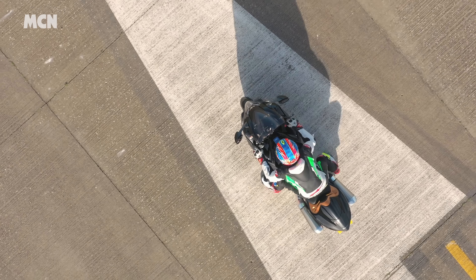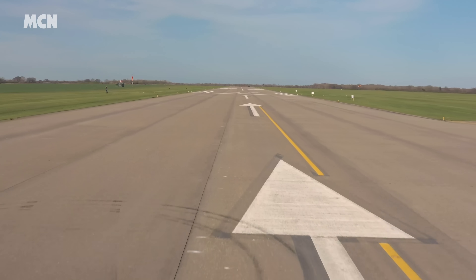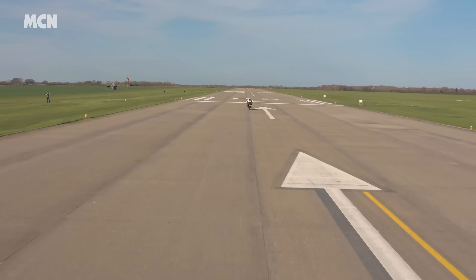We got to ride the new Busa at its UK launch at Sywell Aerodrome in Northampton. The launch was going to be riding from Monaco to Barcelona, so it's a little bit different but more real world I'd say. Sitting there on the Busa at the start of a 0.8-mile runway, it's very familiar to anyone who's owned a Busa since 1999.